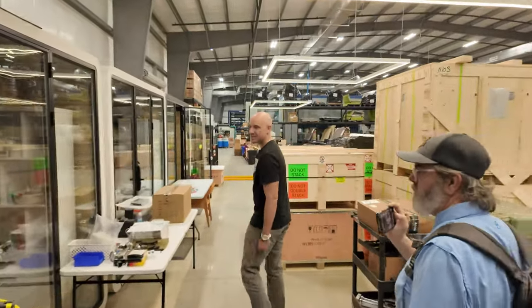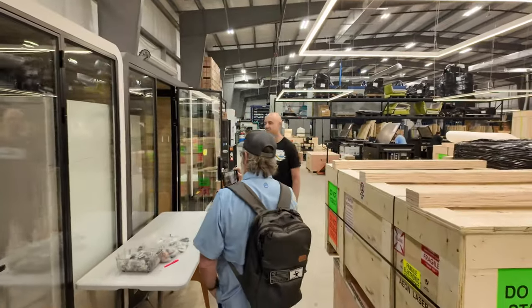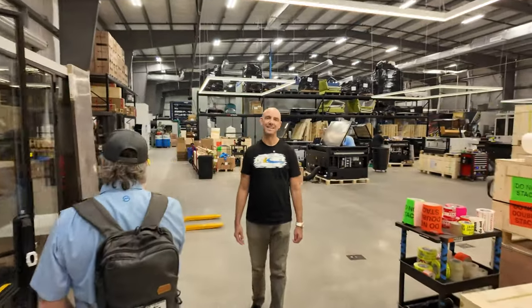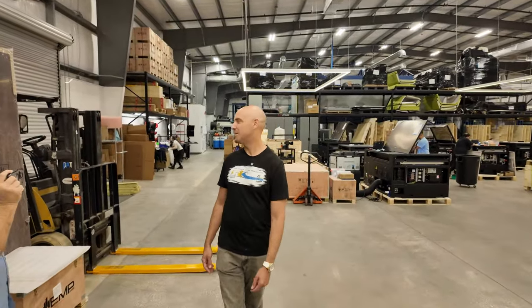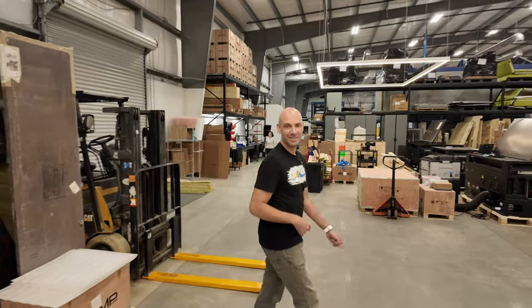These are all our offices — sales manager, inventory managers, social media team, everyone has their own little cube. They're all modular offices, another great Alibaba find. They're a bit of a pain to build, but if we ever have to move we can just put them on a forklift.